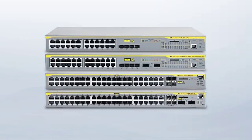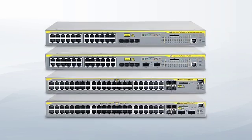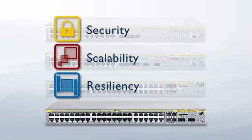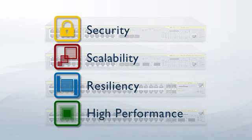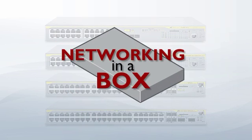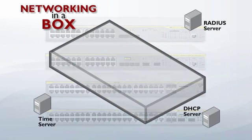The X600 switches offer an impressive set of features. You get security, scalability, resiliency, and high performance, all in a high-value, easy-to-manage package. It's networking in a box, and it all but runs itself.